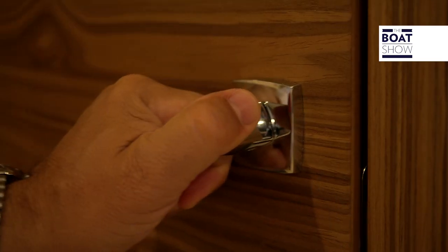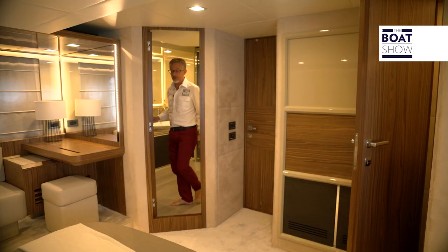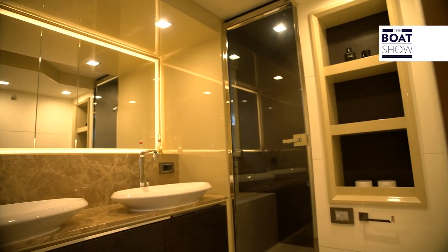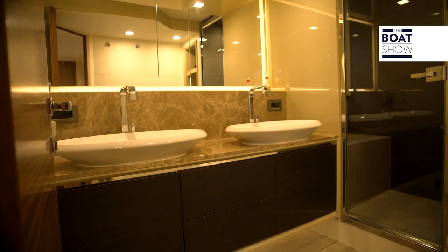The most impressive thing about this space, though, is the height. It's got three doors: the entrance, the wardrobe, and the bathroom. The bathroom is very spacious with its twin sinks, framed lit mirror, and shower cubicle.